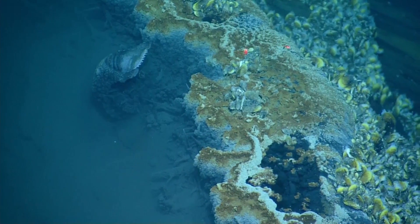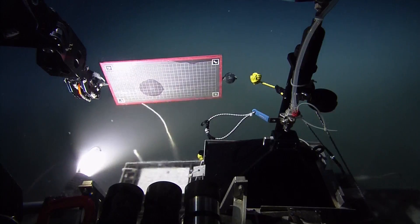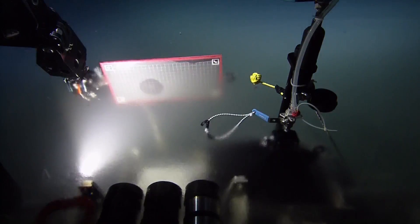We're going to continue our high-resolution mapping of these brine pools, which have shown really interesting results including different density layers and different layers of stratification within the brine pool. Another site we're going to visit on that cruise is a potential 1800s-era shipwreck — the target was provided to us by the Bureau of Ocean Energy Management — so that's potentially a really exciting discovery for us this season.